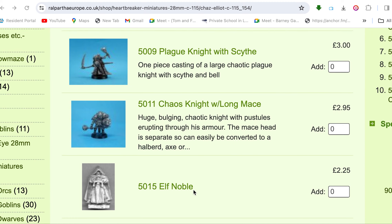So thanks to the person who contacted me about finding what the broody elf was, because I've been able to not only find the elf but find that it's still available. I don't know if there are limited numbers, but if you go to Ralpatha Europe — I'm not sure if you can find it in Ralpatha in the US, or if they're separate distributors — see if you can find the 5015 Elf Noble in the US as well.